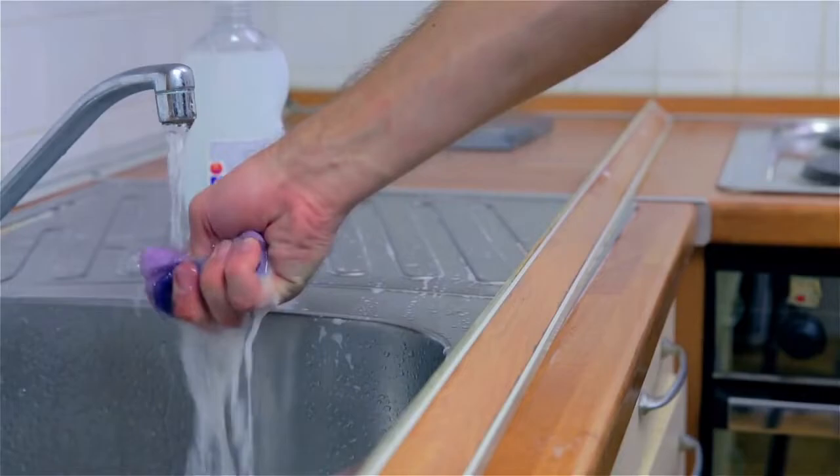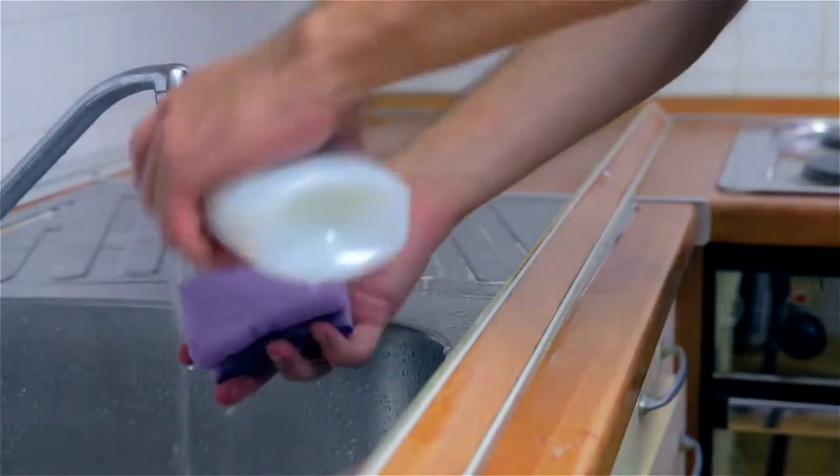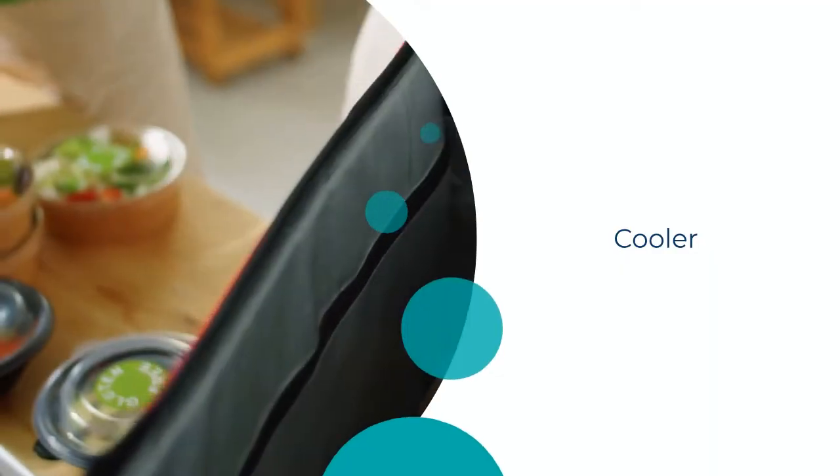For storage, the dressing process remains similar to home consumption. After cleaning, the poultry carcass is stored in a cooler to maintain freshness.